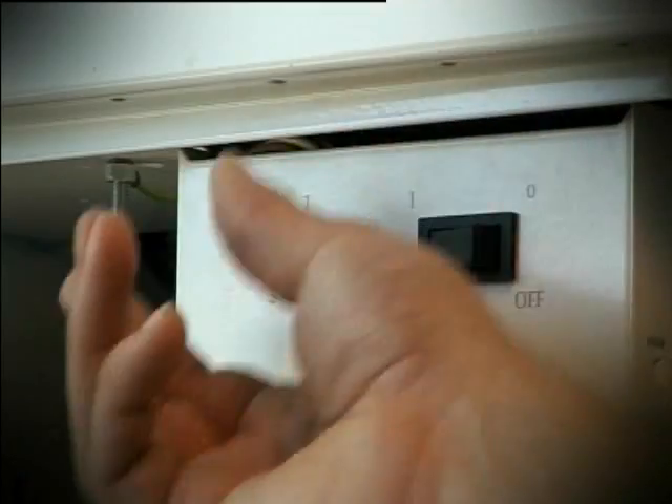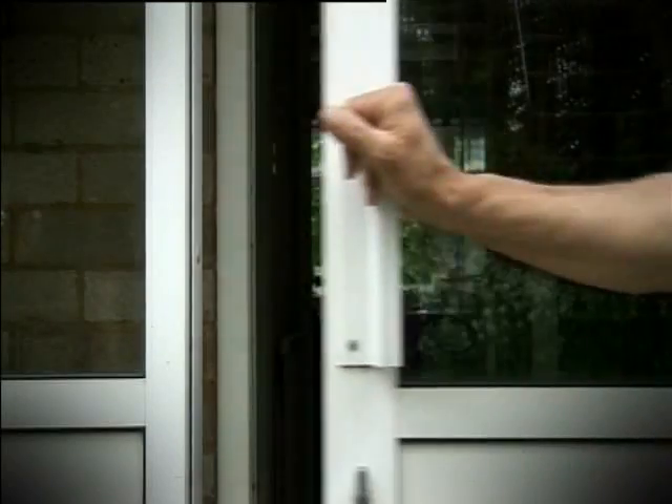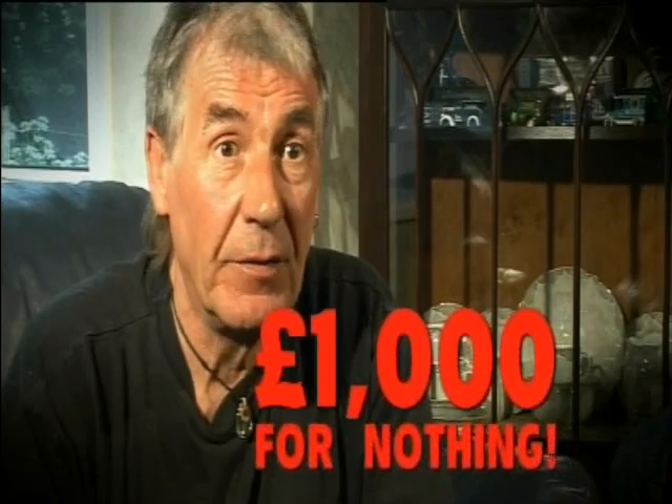Back to Ray. His cavity wall and loft insulation should mean he uses 20% less energy. I was gobsmacked. The difference in the house is immense. My friends have come round and said, Ray, the house feels warm, it feels different. And the fact is that it's £1,000 of work for nothing.